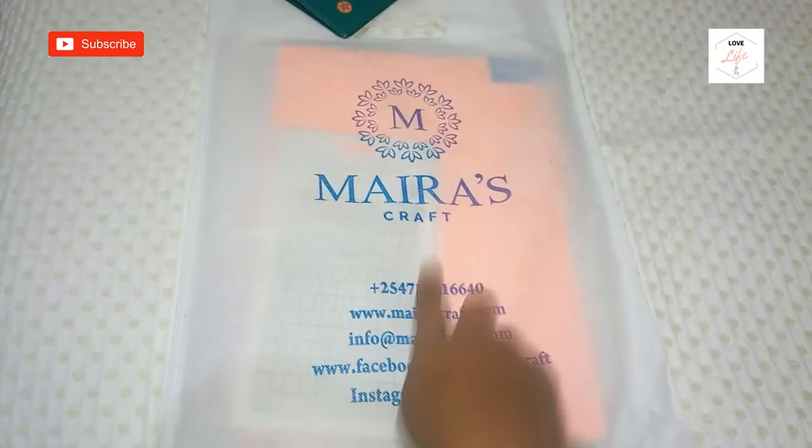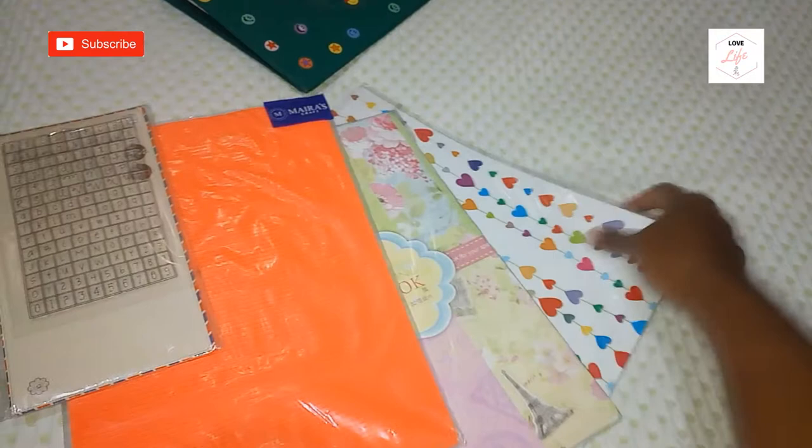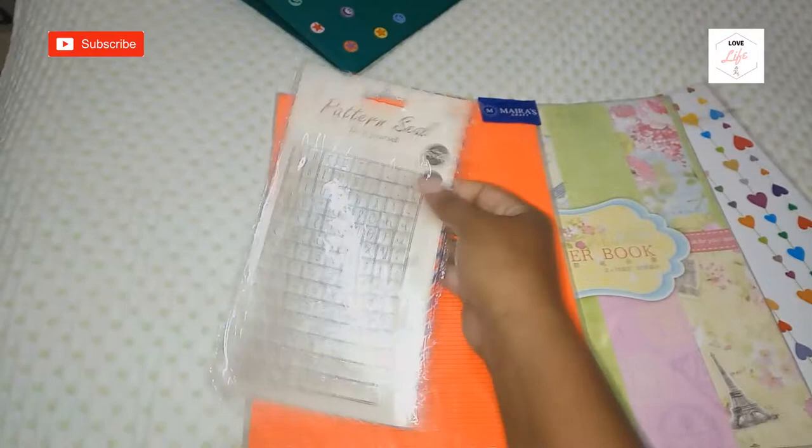The mini haul is from a place called Mira's Craft. The lighting keeps changing, but these are some of the things I got from there. I will go through everything and explain why I wanted each item.